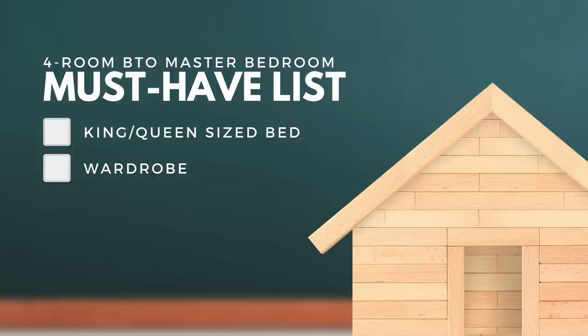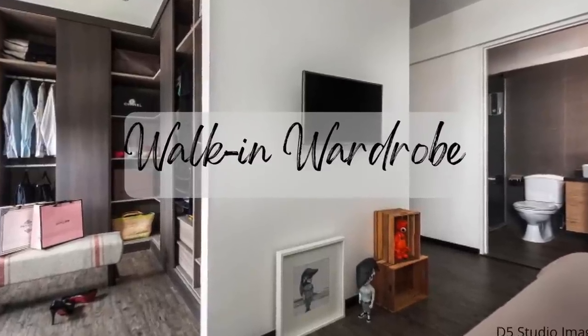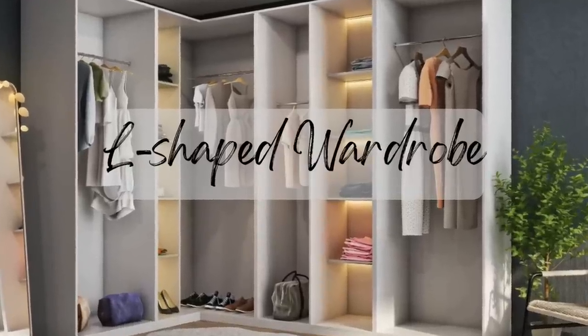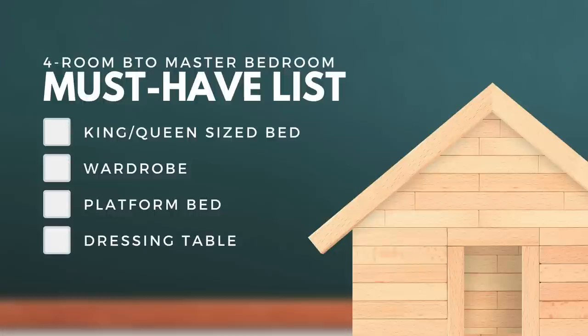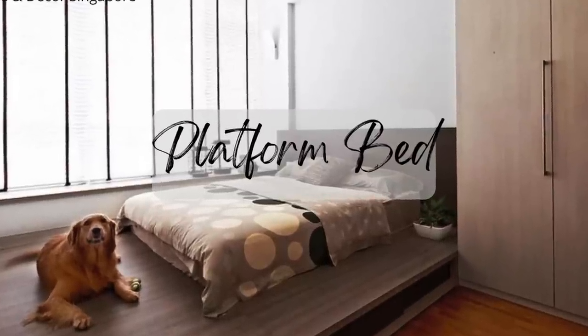Next up would be your wardrobe, which is going to be one of the largest items in your bedroom. Some of you might want a walk-in wardrobe or an L-shaped wardrobe. Other items on your list could include a platform bed, a dressing table, a TV, or a relaxing corner with an armchair.